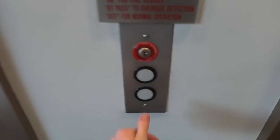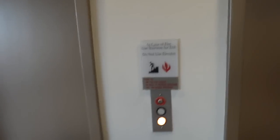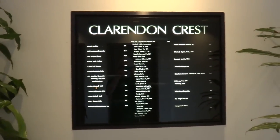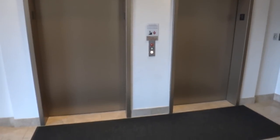These are the elevators at Clarendon West — funky little name. They appear to be US, but I could be wrong.